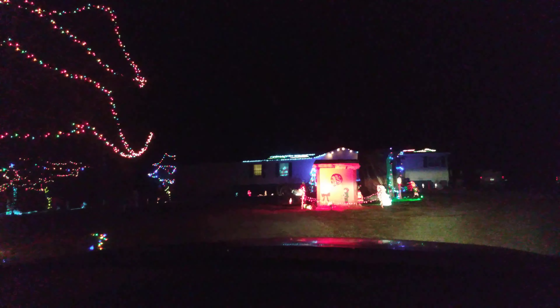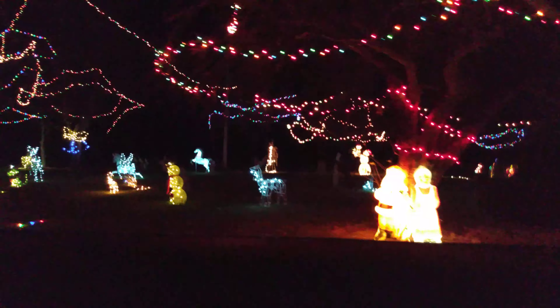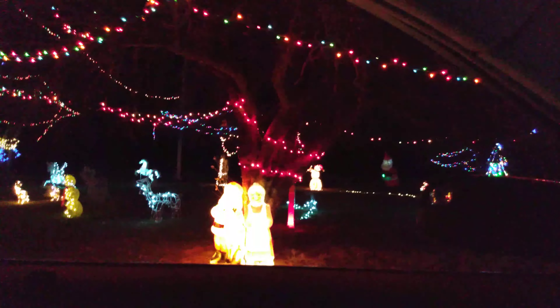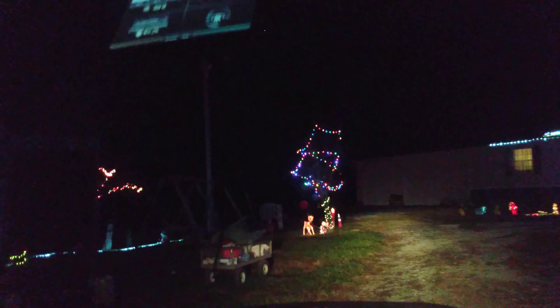We've got some stuff over here, and then Santa Claus is way up there in the window. That's where our Grinch is going to be — it's in this little house right here, but you can't really make it out right now. But we'll get the Grinch out there. If you look at my YouTube video, you can see the Grinch.